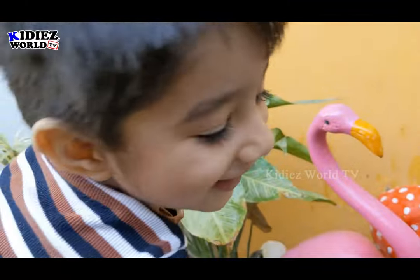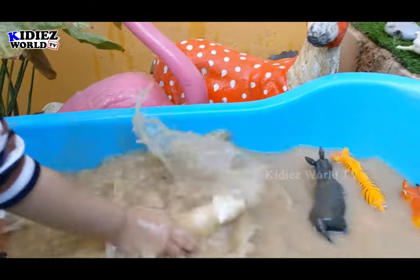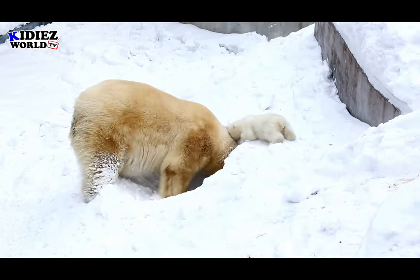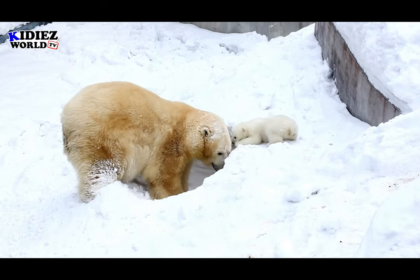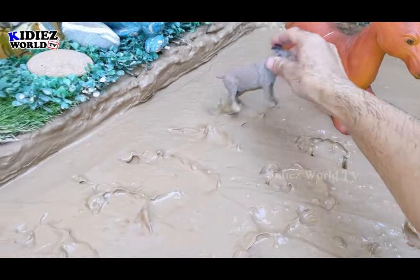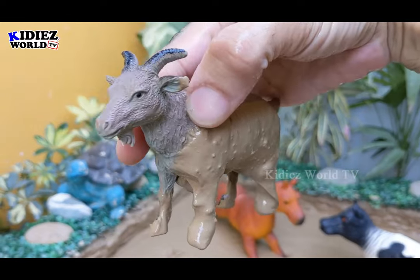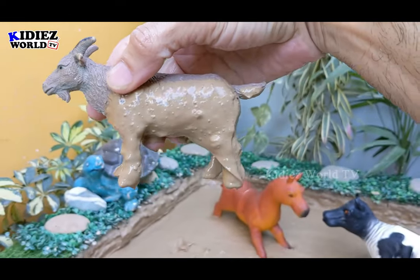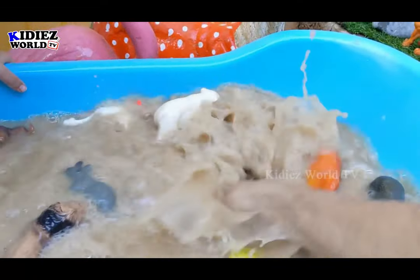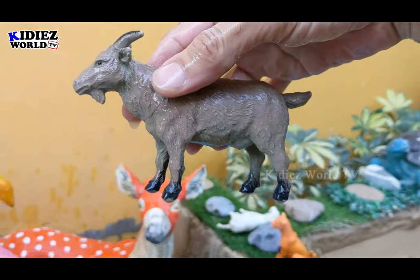Ryan loves this white animal, the polar bear — just look at how excited he is. And this one is a goat, a very beautiful and adorable cute little farm animal. Goat also comes in domestic animals. Let's make him clean. Here we go — goat.